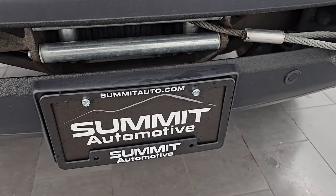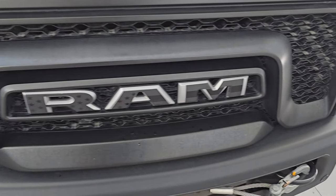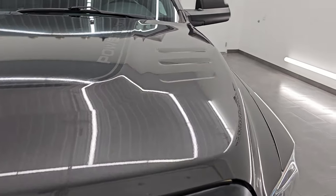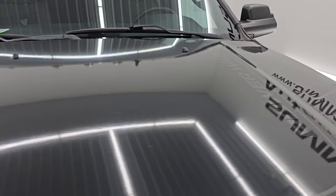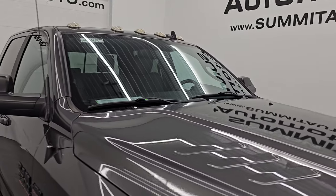It does have a Warn winch on it with a steel cable. Ram stamp lettering on the grill and the hood is in really nice condition. You also get an anti-glare decal on the hood and cab lights up top.